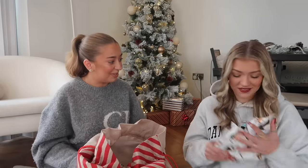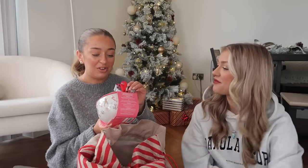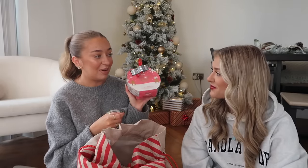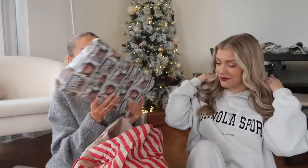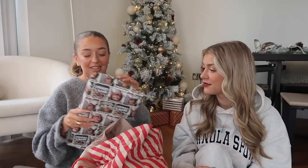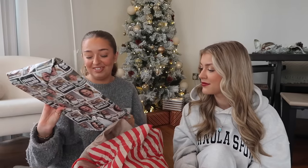Oh, this is so cute - a gingerbread cookie baking kit! I'm going to save this and take it to Center Parcs to do with Atticus. That's a really nice idea, and it comes with a cute little gingerbread bowl as well. Your B&M really slayed!